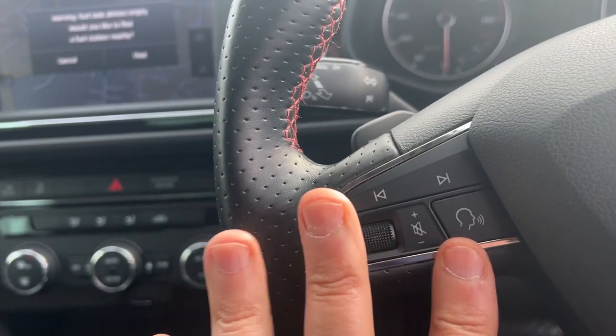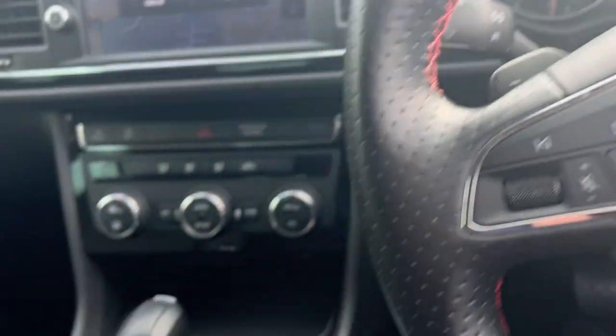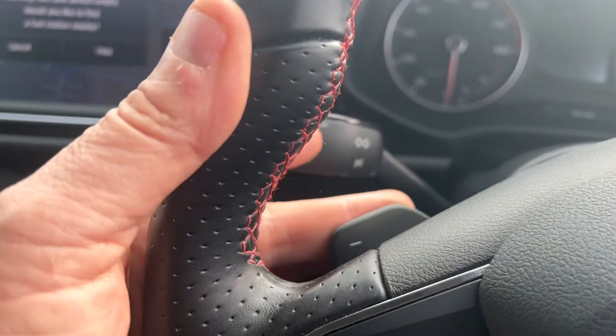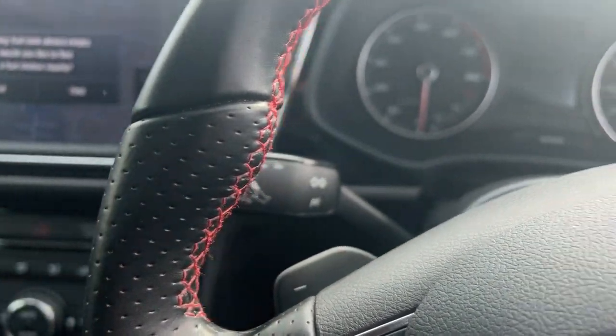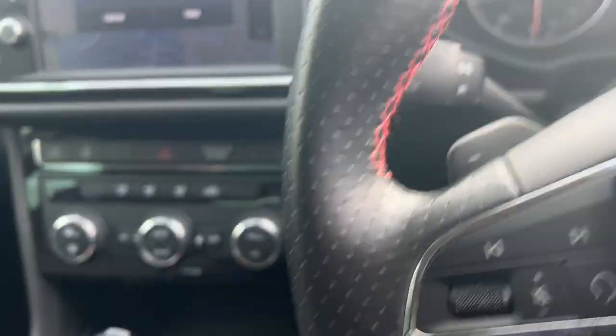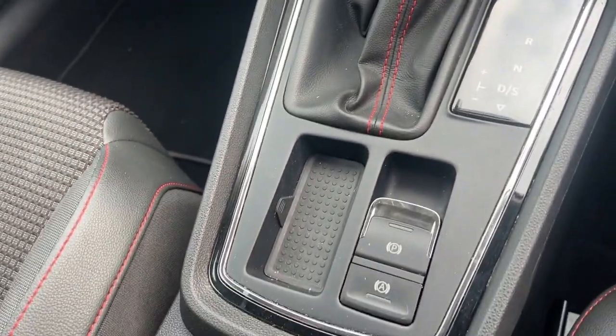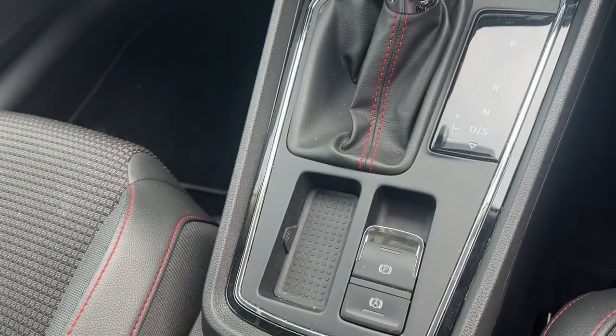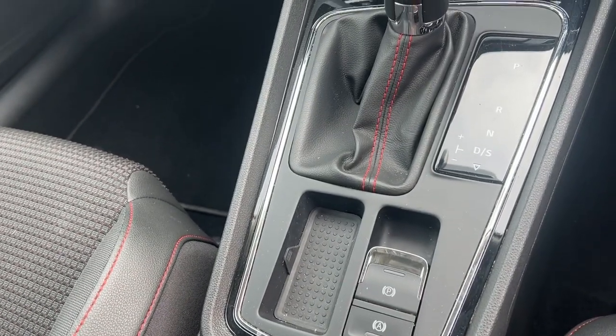We've also got speech recognition which will activate Siri if you've got an iPhone. This is an automatic car with a DSG gearbox, and you've also got the flappy paddles up here for driving manually should you wish. In terms of braking, there's an electric parking brake and you've also got auto hill hold — just push that in and when you come to a stop it will automatically apply the brake and release it when required.